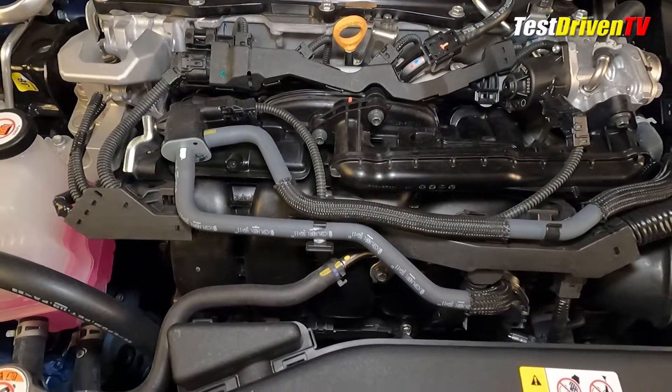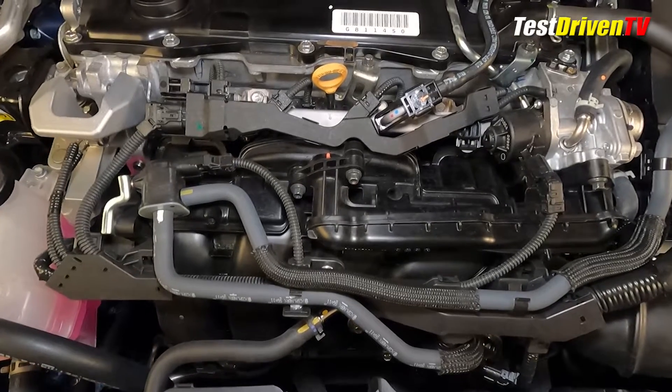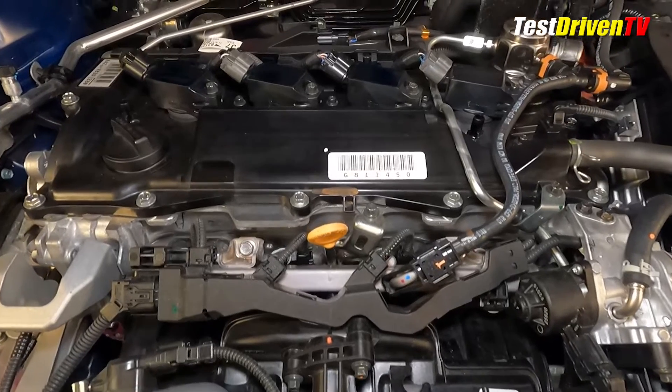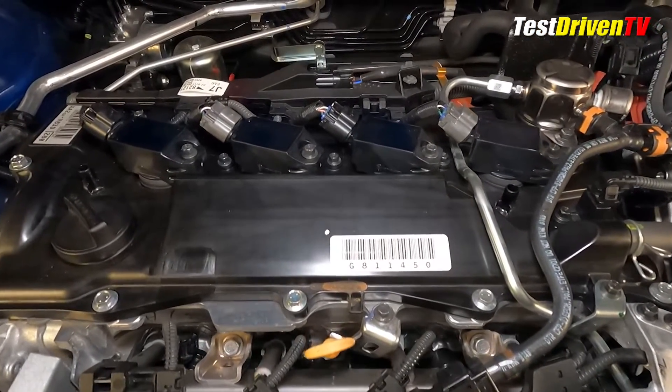At the top of the manifold, you can see the fuel injection components for its port fuel injection, but the majority of its direct fuel injection components are hidden below its composite plastic valve cover. At the top of the engine, you can see all four of its spark plug coil packs.